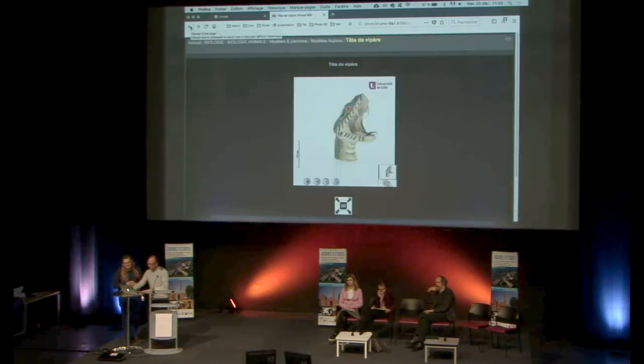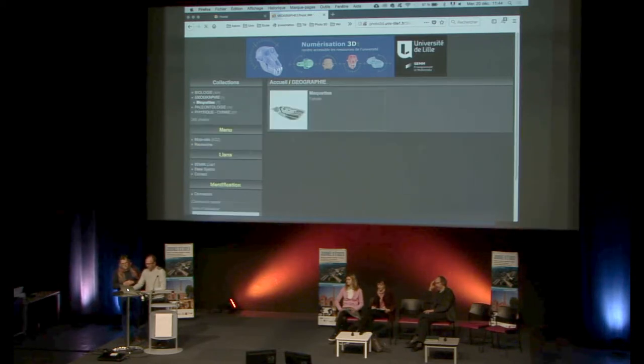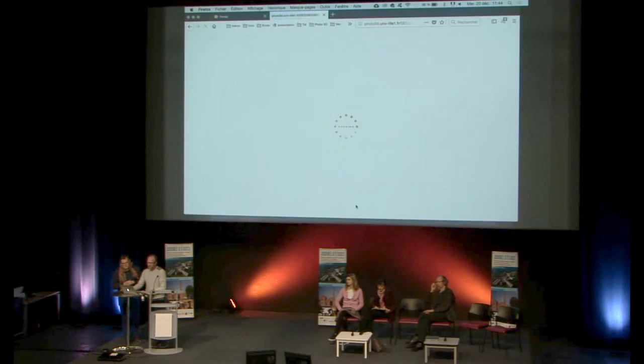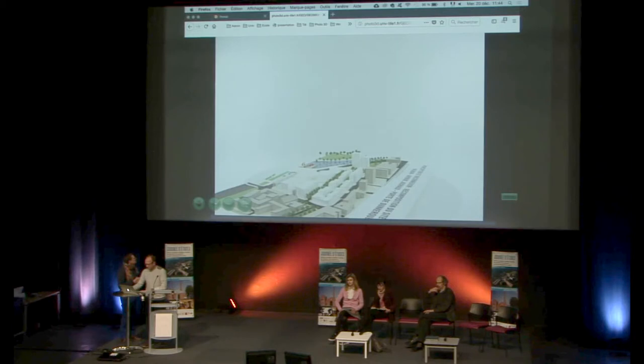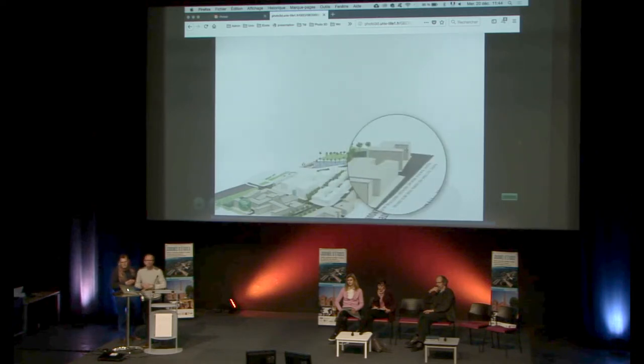Les autres domaines : on travaille également avec des objets de physique, et en paléontologie sur les fossiles, où on peut faire des animations sphériques — on va pouvoir tourner l'objet dans tous les sens et voir en dessous. On travaille également en géographie avec des maquettes réalisées par des étudiants sur plusieurs mois. L'idée, c'était de les sauvegarder — puisqu'elles sont jetées à chaque fois — en les numérisant dans une base de données.